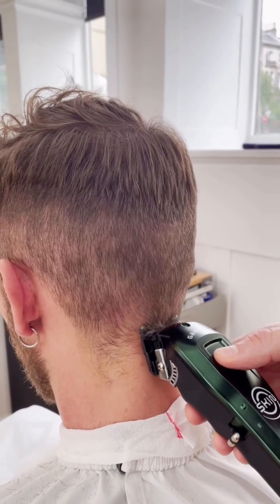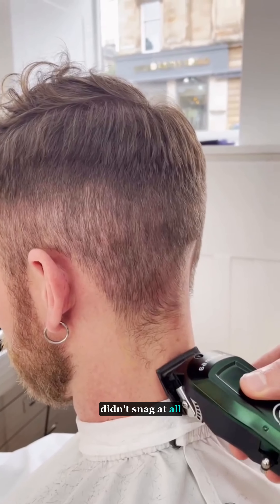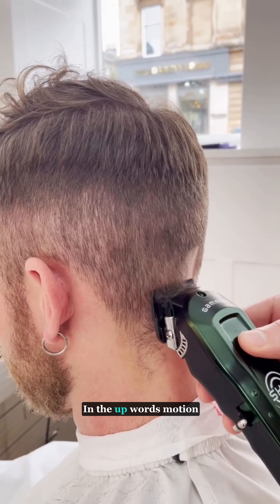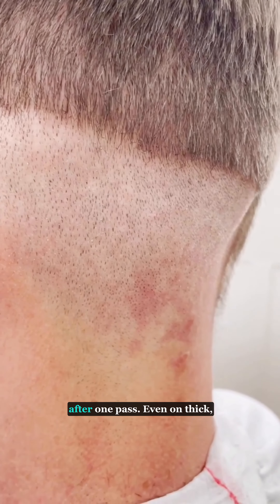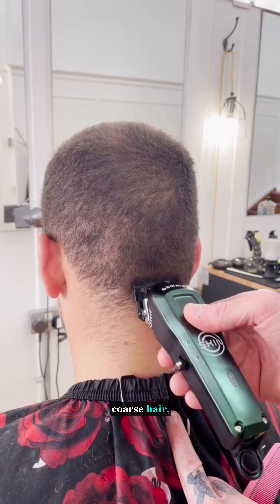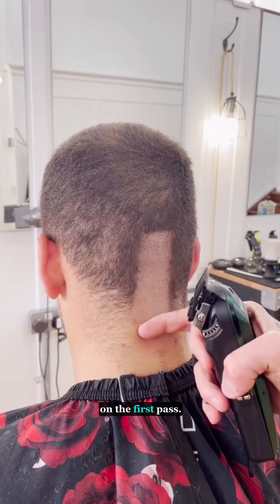As it's a lightweight clipper, it's really easy to use and the blade didn't snag at all on any hair type in the upwards motion when balding out. This is how close it takes it after one pass — even on thick coarse hair it doesn't struggle and didn't seem to miss any hair on the first pass.